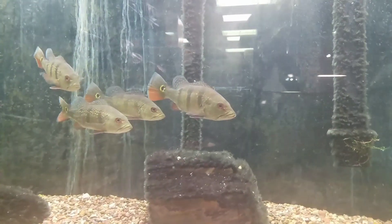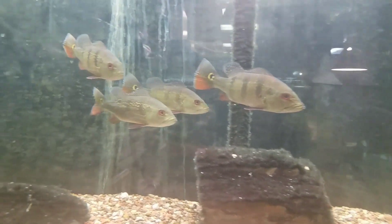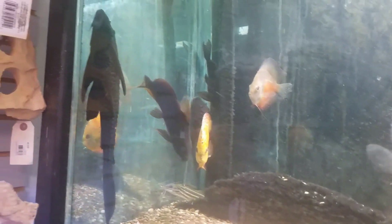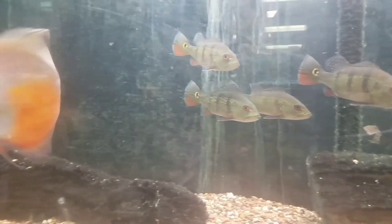You don't often see too many peacock bass this size in a local fish store. They're also accompanied by some beautiful discus and some really large common plecos. I thought this was a really cool tank.